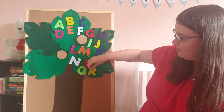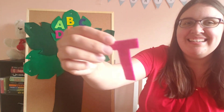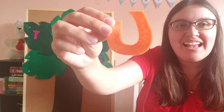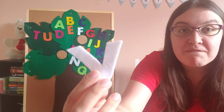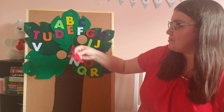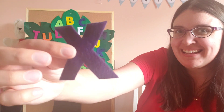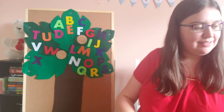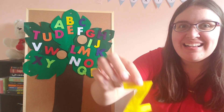R, S, and T, U, V! Still more — W, and X, Y, Z!